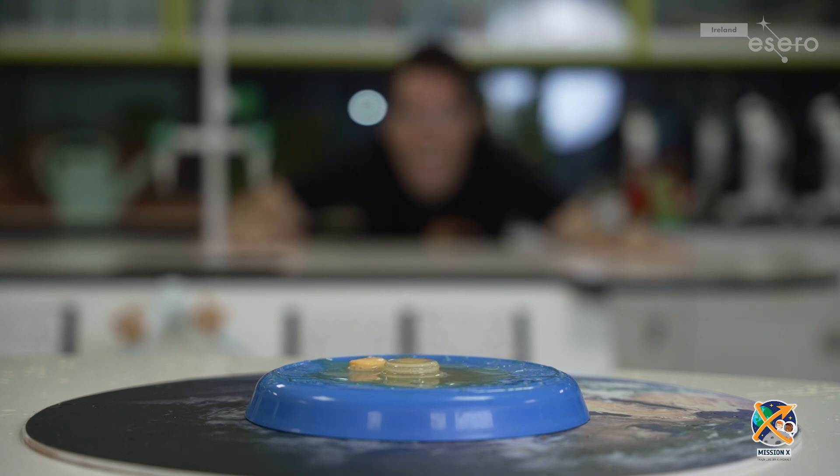How high can you get your rocket to go? Try changing the temperature of the water and see if that changes the height the rocket launches. You can also vary the amount of fizzy tablet used to see if that changes how the rocket behaves.